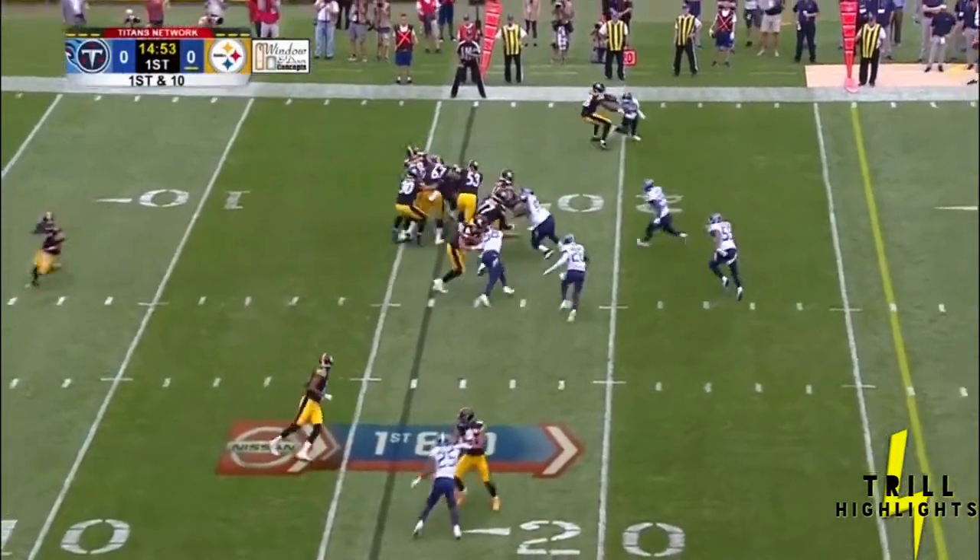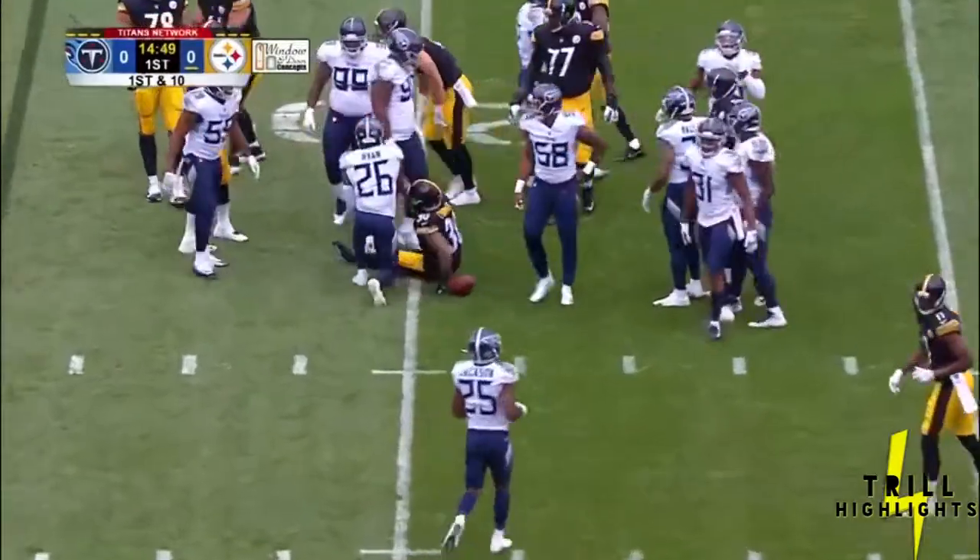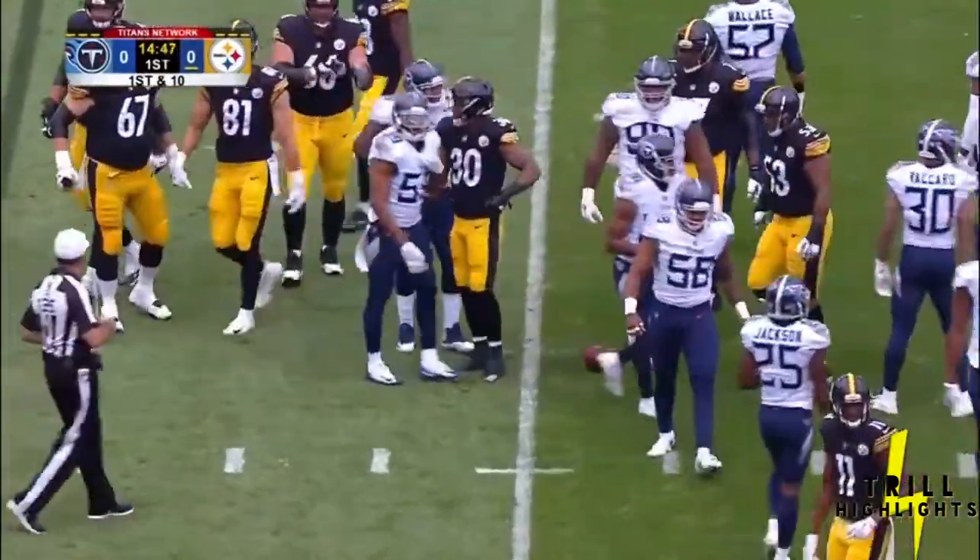We will not see Antonio Brown here today. We will not see Le'Veon Bell, who of course is holding out. But we will see a lot of that man — James Conner.